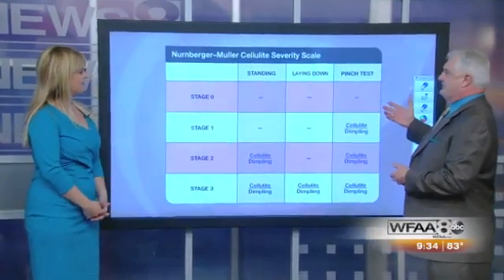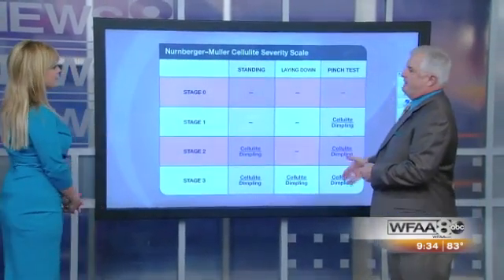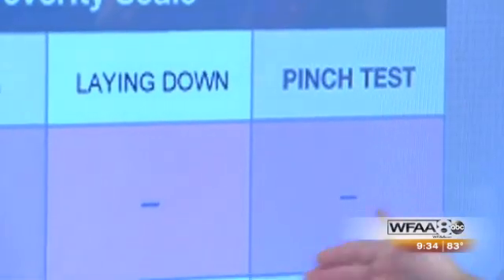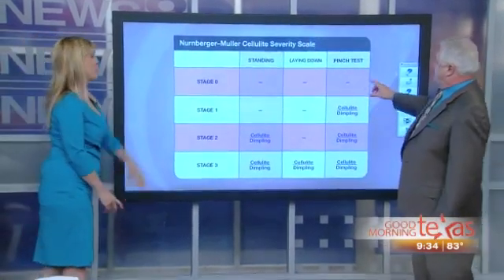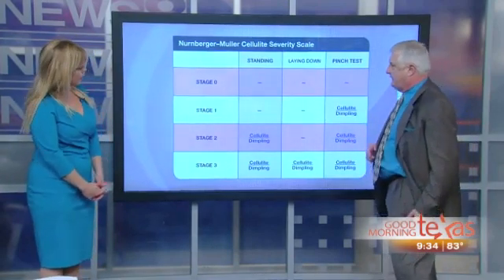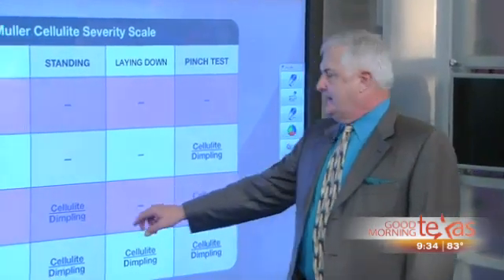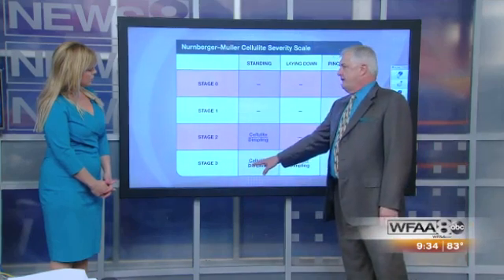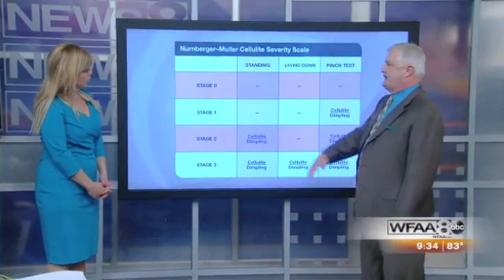This is the classic cellulite grading scale. It uses a pinch test and whether or not you can see cellulite when you're standing or sitting. Folks who have no cellulite no matter what they do are a zero. Some people can just pinch and get some little crinkling on their knees or legs — that's a stage one. When you have cellulite standing but it goes away lying down, that's a stage two. Stage three are folks that have cellulite no matter what their position — laying down, standing up, it doesn't matter.